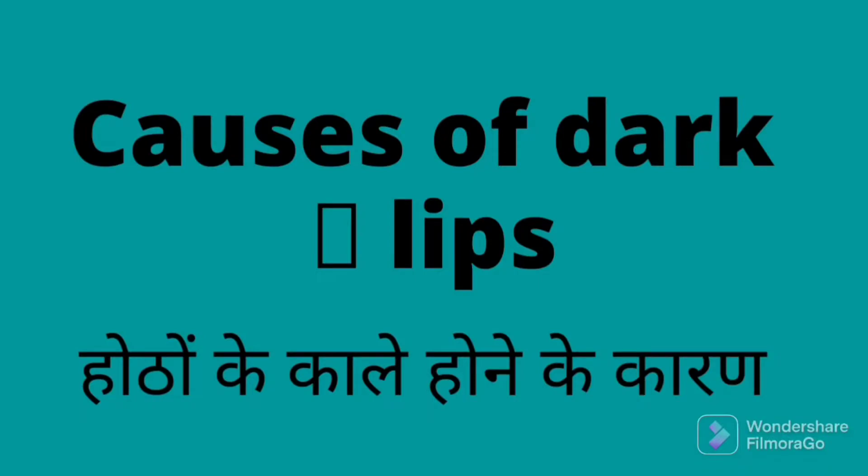We will discuss how you can naturally make your lips pink. Let's start! But first, let's discuss why our lips become dark, because everyone has different reasons. So let's discuss those reasons.